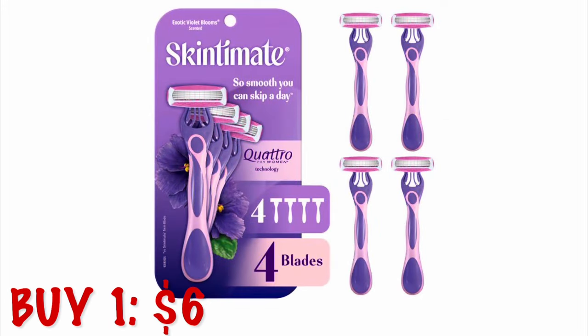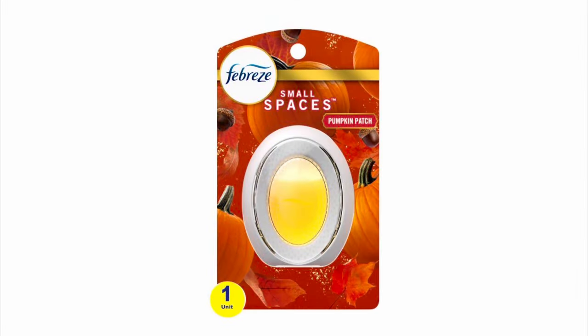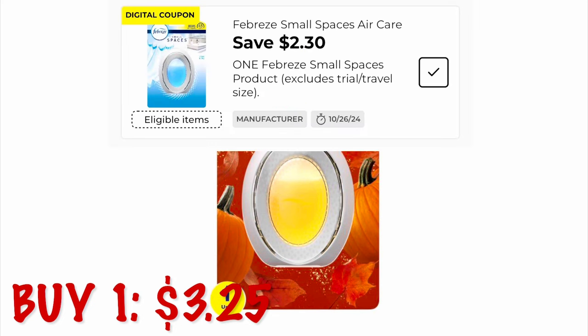Next, we're going to grab a pack of Skintimate disposable razors at $6. Lastly, we're going to grab a Febreze Small Spaces for $3.25.